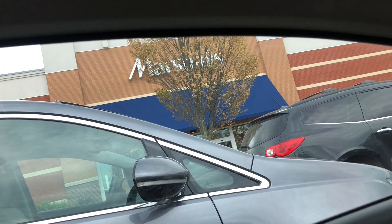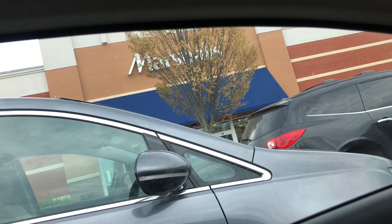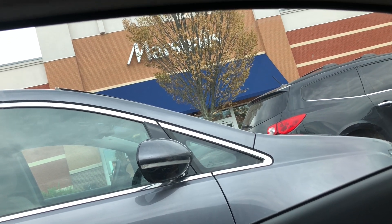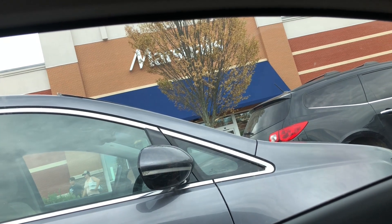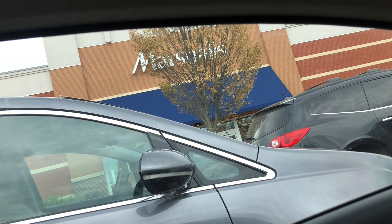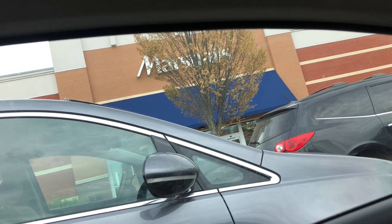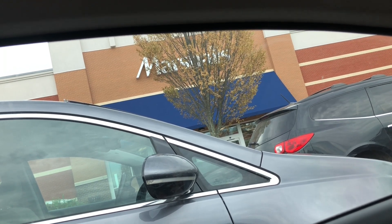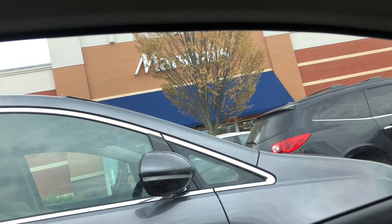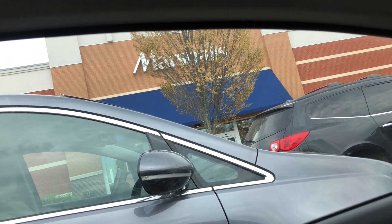Hi guys, welcome back to my channel! This week it's another shop with me video at TJ Maxx and Marshalls. I also went to Burlington this week, so you're going to see some from there too. What you're seeing right now is the end of my video — I ended it with a quick look at my Marshalls here in Leesburg just to see if there were any new finds, and there was a lot of new stuff this week!